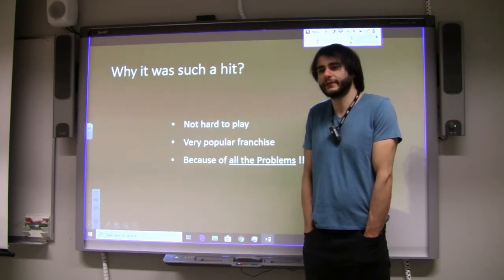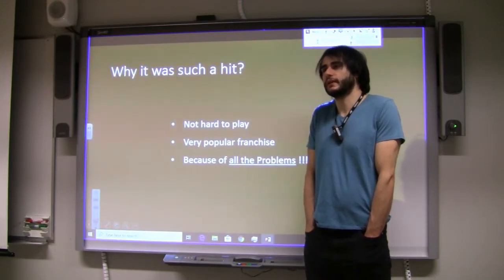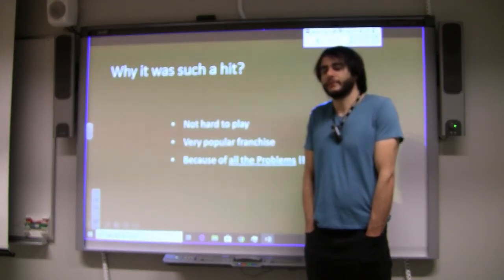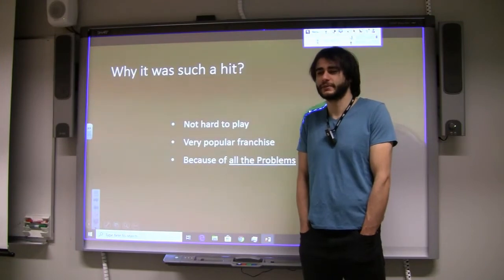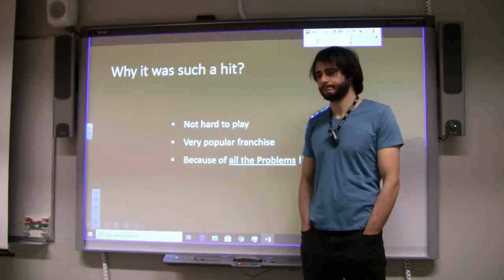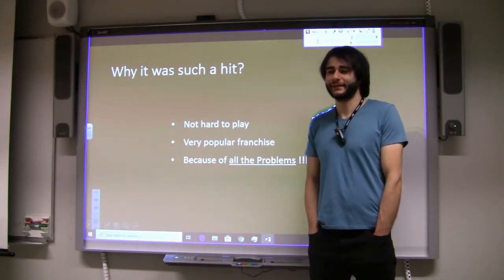These problems — including not enough data in rural areas — were all reasons for people to complain and notice, and they were free advertisement for the platform. It appeared on all news channels. When you watch such news you don't think 'if I install this I'll fall off a bridge' — you just think 'oh, there's a Pokémon game.' If it would have been just perfect with no problems, it probably wouldn't have received so much media attention and wouldn't have spread like wildfire.